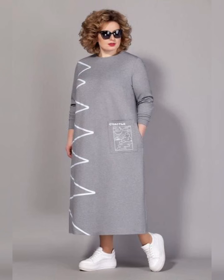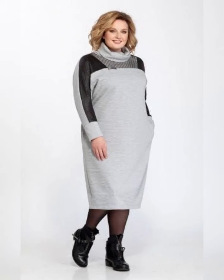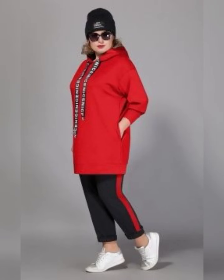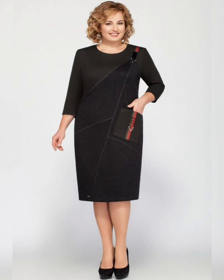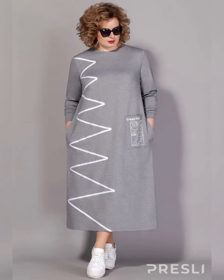Stylish plus size dresses are available in a variety of styles, colors, and fabrics. Some popular styles include A-line, fit and flare, wrap, and shift dresses. A-line dresses are fitted at the top and flare out at the bottom, creating a flattering silhouette for women of all shapes and sizes. Fit and flare dresses are fitted at the top and flare out at the waist.